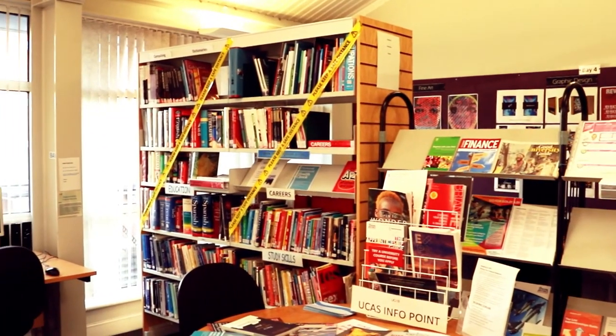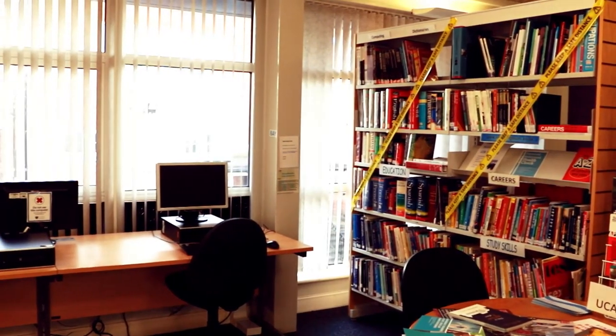This is the LRC, which is a really nice spacious environment to come and get some work done. We've also got a good selection of books here.